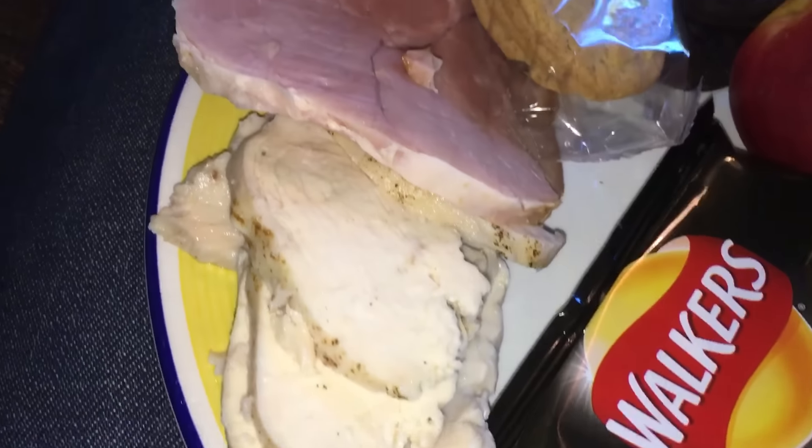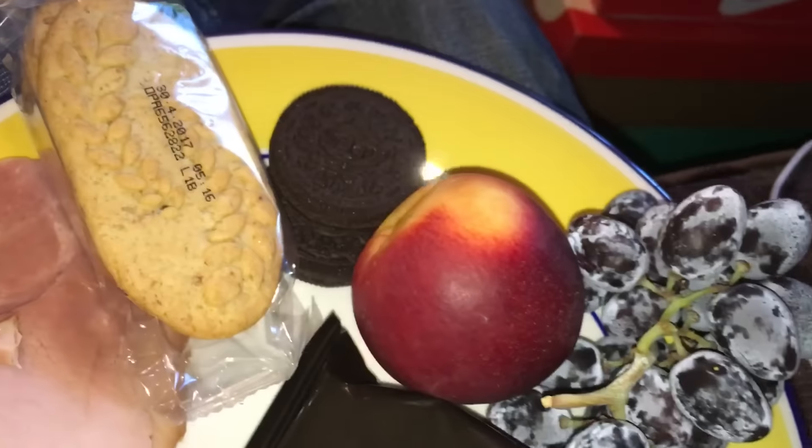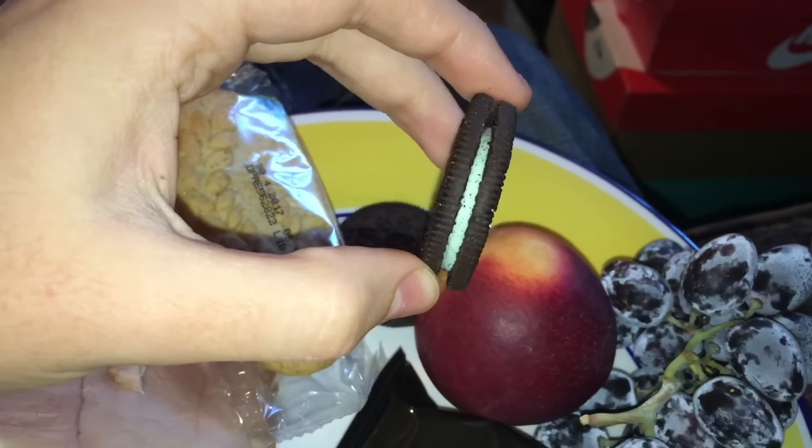Eating lunch - these are chicken slices, then there's a gammon slice. Where are my crisps? Honey and nuts. Mint. Oreos.